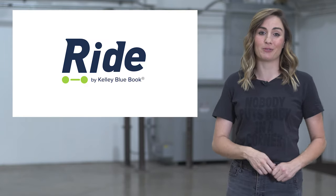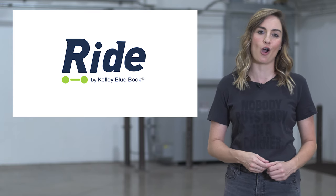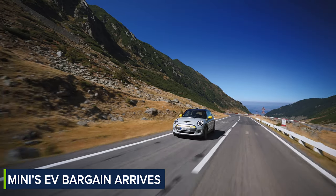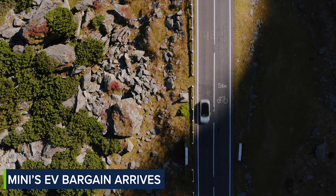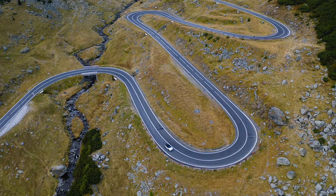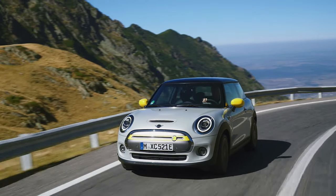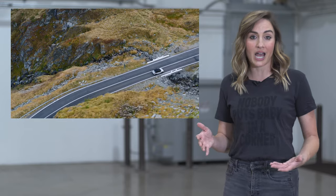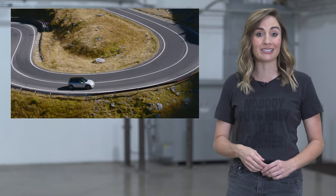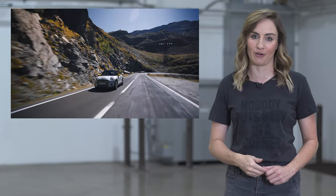Mini is living up to its name thanks to the modest price tag it's slapping onto its upcoming electric car. The Mini Cooper SE officially has a starting price of $29,900. But let's be clear, when you add in the destination charge, the Mini's price ticks just north of $30,000. Why do car companies not add that into the price in the first place? Oh yeah, because a sub $30,000 electric Mini makes for better headlines.